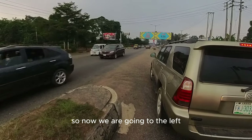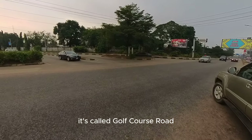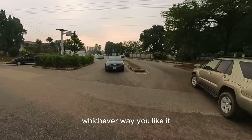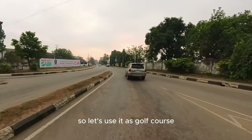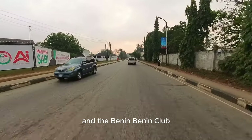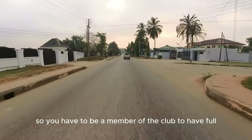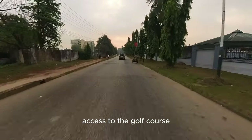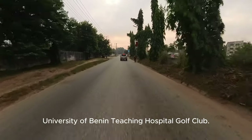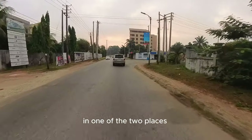We are going left now, heading towards Golf Course Road — you can also call it Reservation Road, but let's use Golf Course Road because it leads to the Benin City Golf Course and the Benin Club. The golf course is actually run by the Benin Club, so you have to be a member to have full access. It is one of two golf courses in Benin — UBTH, University of Benin Teaching Hospital, has the other golf club. So if you like golf, you find yourself in one of the two places.